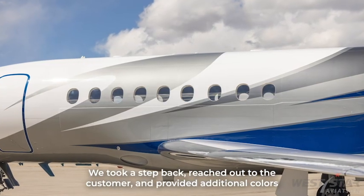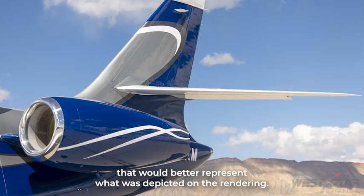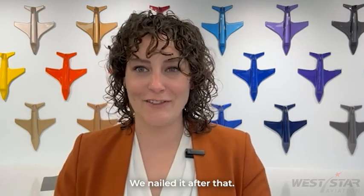We took a step back, reached out to the customer, and provided additional colors that would better represent what was depicted on the rendering. The customer was thrilled. We nailed it after that.